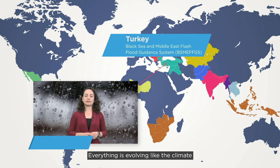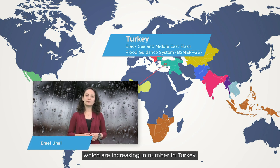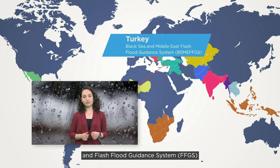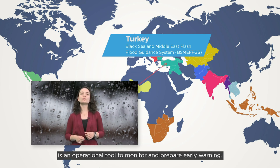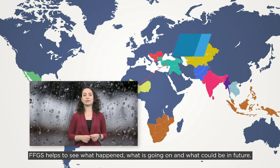Everything is evolving, like the climate, bringing extreme events such as flash floods, which are increasing in number in Turkey. Apparently, we need help to adapt, and the Flash Flood Guidance System, FFGS, is an operational tool to monitor and prepare early warnings. FFGS helps to see what happened, what's going on, and what could be in the future.